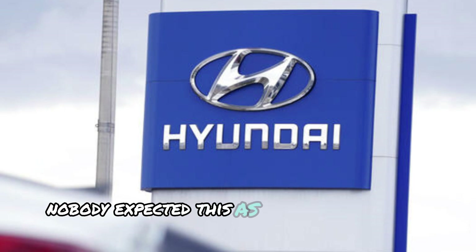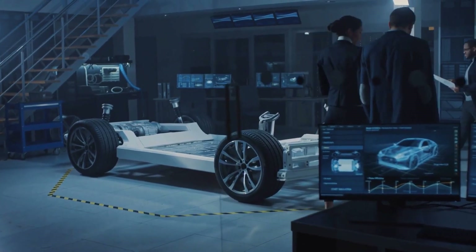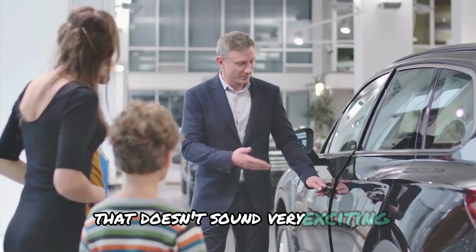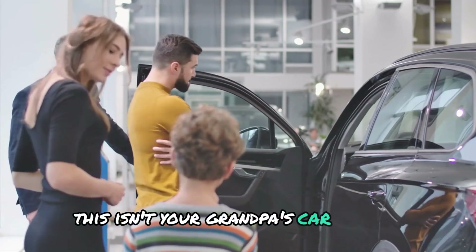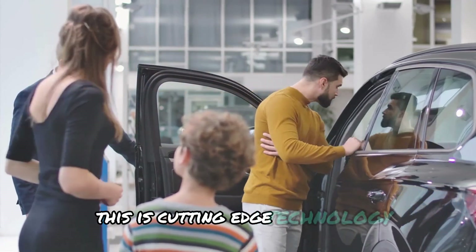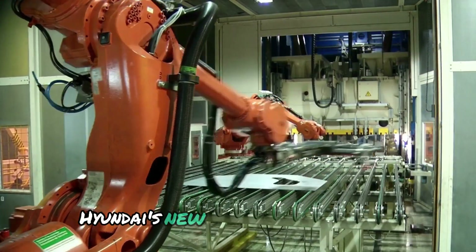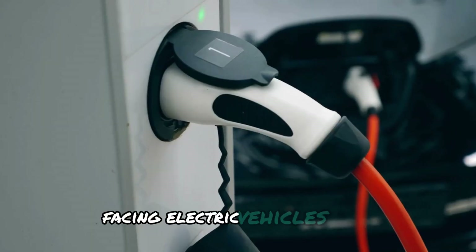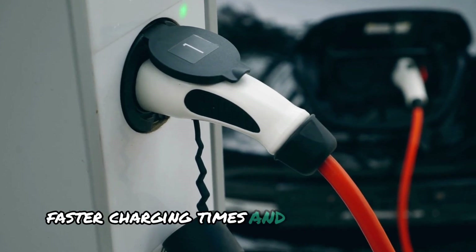Nobody expected this, as many people didn't even know Hyundai had its own solid-state batteries. Now you might be thinking, batteries? That doesn't sound very exciting. But trust me on this one, this isn't your grandpa's car battery. This is cutting-edge technology that could completely transform the way we drive. Hyundai's new solid-state batteries are poised to tackle some of the biggest hurdles facing electric vehicles today — longer range, faster charging times, and improved safety.